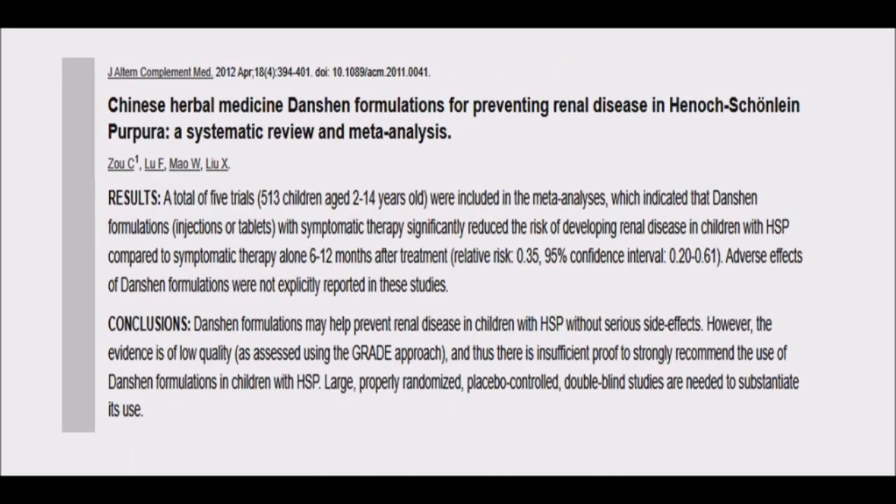Earlier studies have reported that this compound has pleiotropic effects on many disease treatments because of its ability to neutralize toxins, fight inflammation, reduce oxidative stress, and prevent fibrosis.